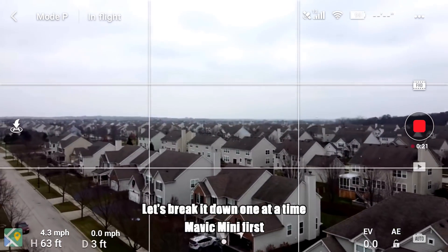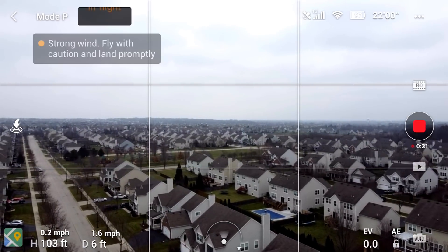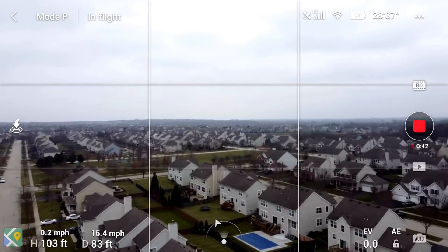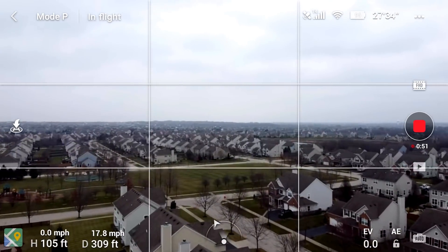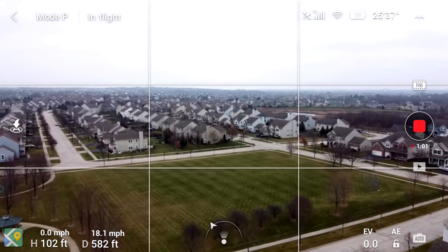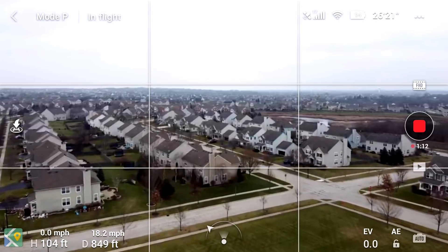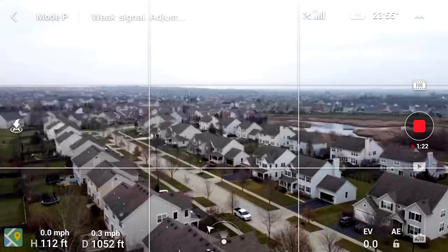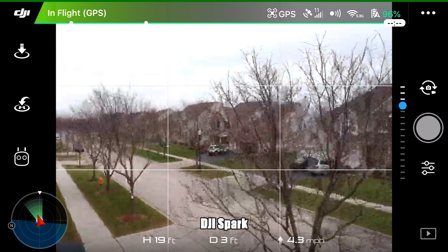Starting with the Mavic Mini. We're running the video at one-and-a-half times speed. Chris takes it up to about 100 feet and flies a straight path out over the houses and the park — lots of Wi-Fi interference. There's a tiny glitch around 300 feet but it recovers. At 400–500 feet we're doing okay. Around 800 feet we start glitching pretty bad. At 1,000 feet the RC signal is lost. We got out to about 1,052 feet before losing signal.